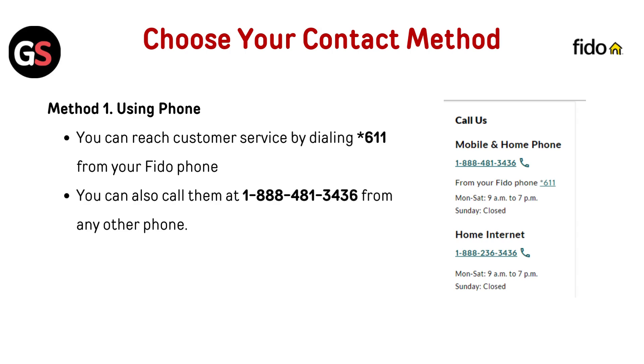Choose your contact method. Method 1: using phone. You can reach customer service by dialing star 611 from your FIDO phone. You can also call them at 1-888-481-3436 from any other phone.